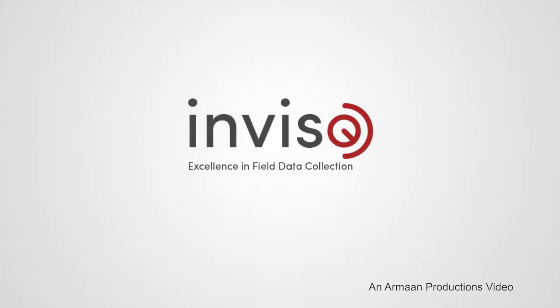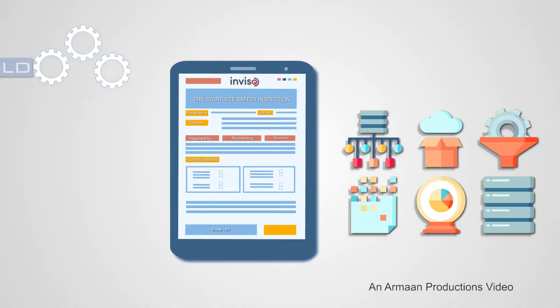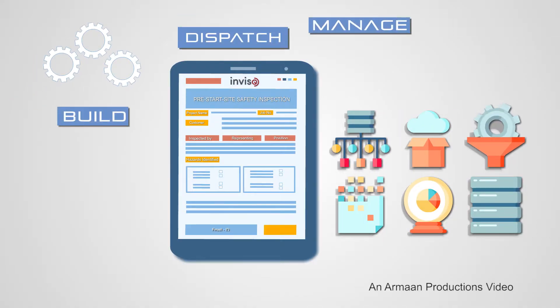Introducing Inviso. Inviso is a field data collection app that lets you build, manage and dispatch your own forms that are used by your field workforce.